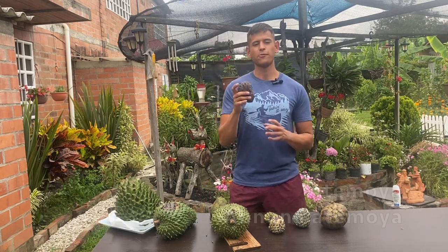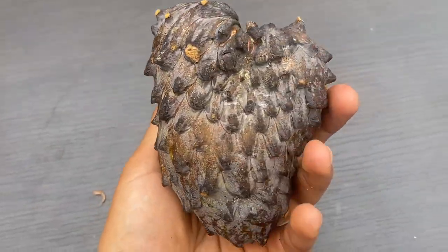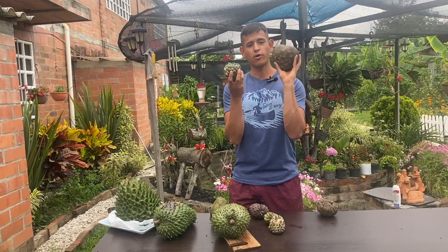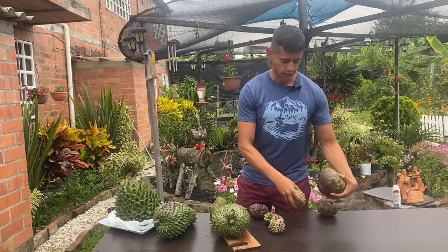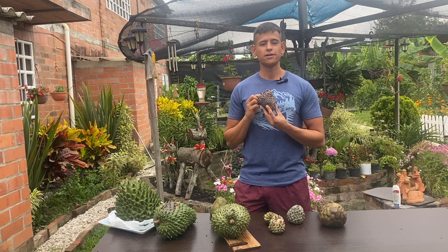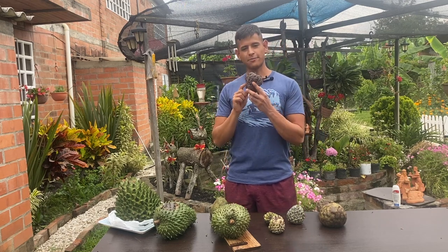The last annona we're going to be reviewing is the atemoya. Atemoya is actually a cross between two other annonas — the sugar apple and the cherimoya. When you cross both of these you get the atemoya, which is very ideal for growing in California or Florida due to its ability to adapt to both colder regions and lowland regions.